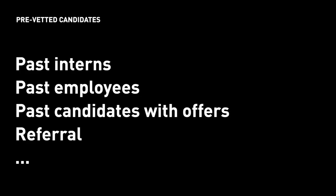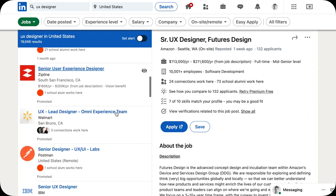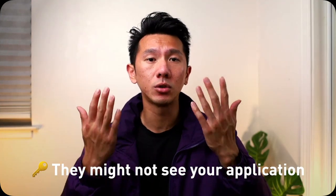Pre-vetted candidates are candidates that have been identified internally — whether they are past interns, past candidates the company already gave an offer to, referrals, friends of friends, or nepotism. What could be happening is that the company needs that person to get into the system and go through the HR process again so they have documentation — a log that this person had applied. So the company would use an HR tool like Greenhouse or Workday to create a post and ask that person to apply, so the process looks more formal and official. Meaning they might not even see your application or portfolio.